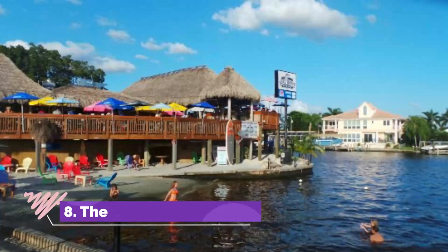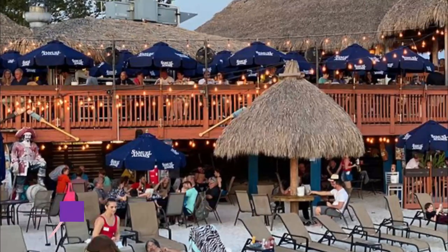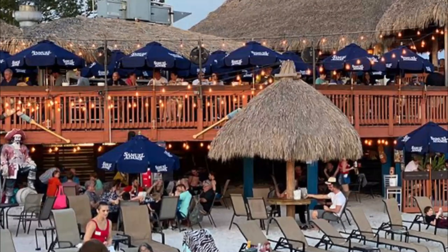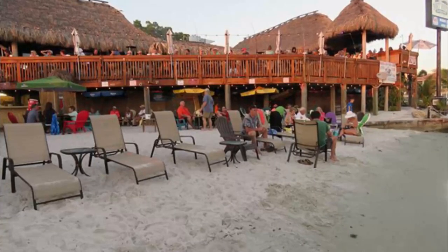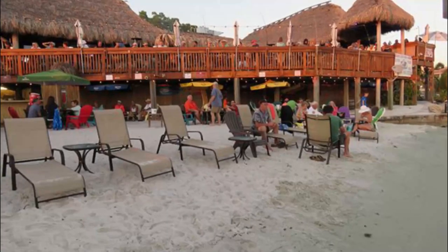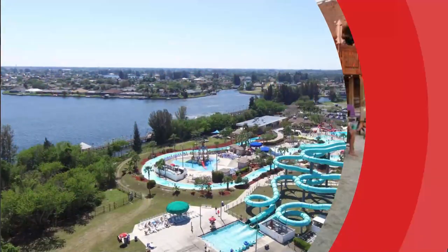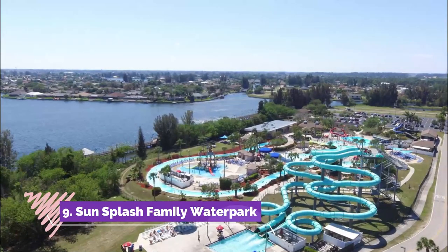Number eight: The Boathouse. Located at the Cape Coral Yacht Club, the Boathouse is a tiki bar and grill themed restaurant. Open early in the morning throughout the evening, this fun and festive spot features a vacation-like setting perfect for seafood, cocktails, and live entertainment on the beach.